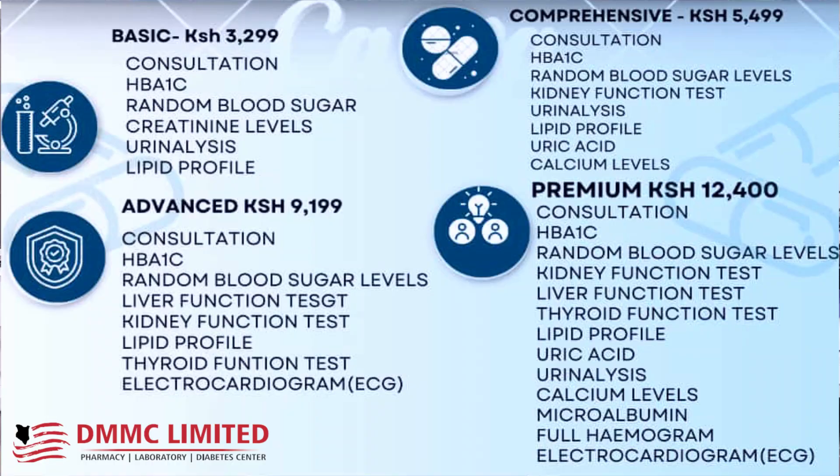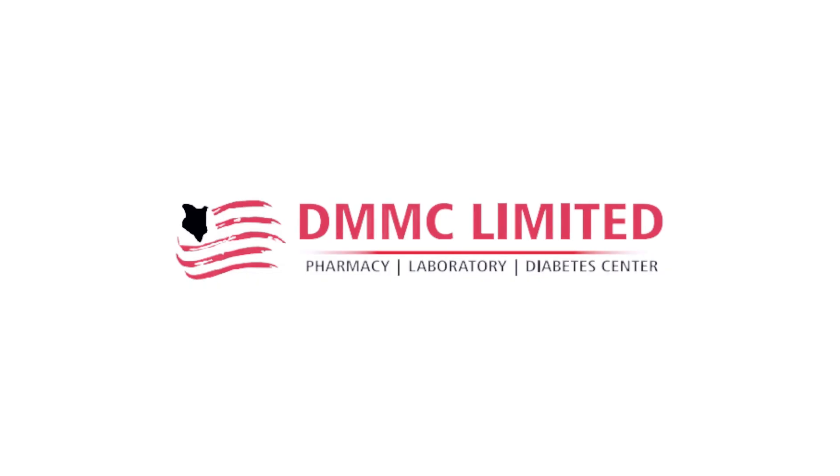Then the premium one, which is going for 12,400 — consultation is also there, Hb1c, random blood sugar, kidney function test, liver function test, thyroid function test, lipid profile, uric acid, urinalysis, calcium levels, microalbumin, and also a full hemogram to check your various blood components whether they are okay.